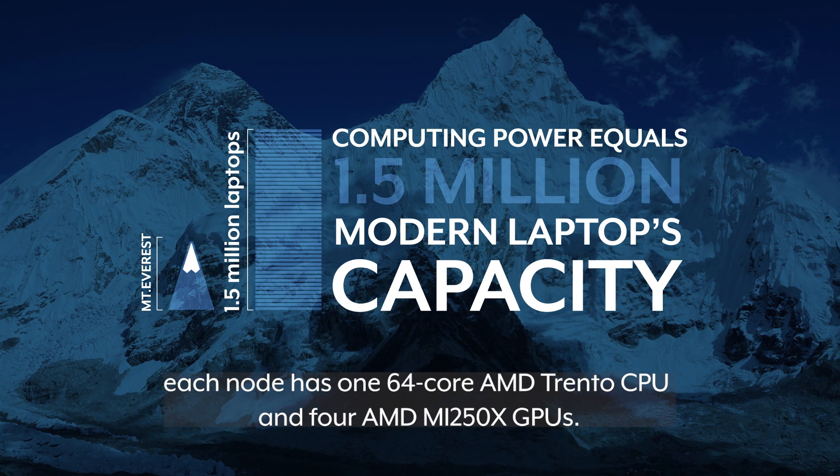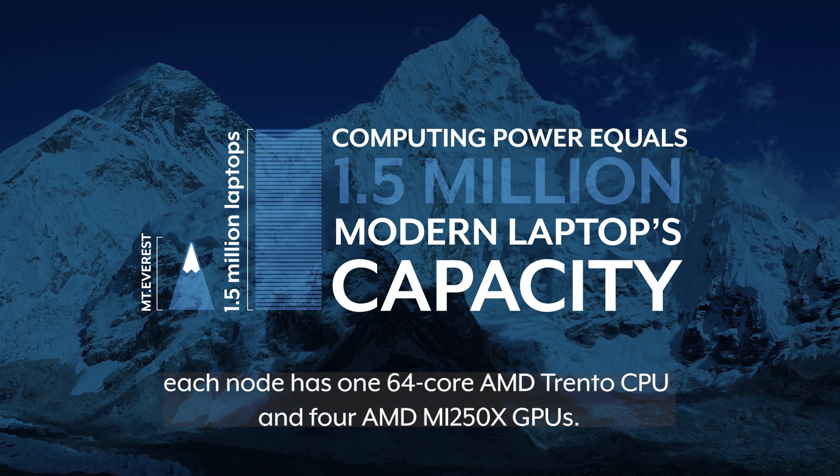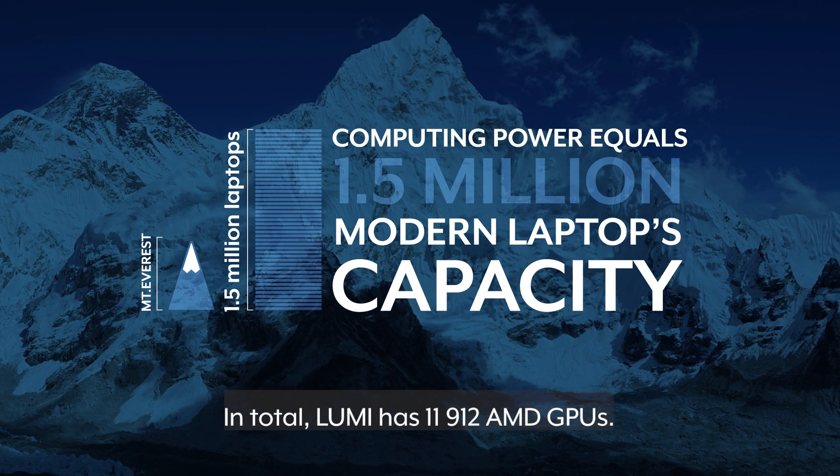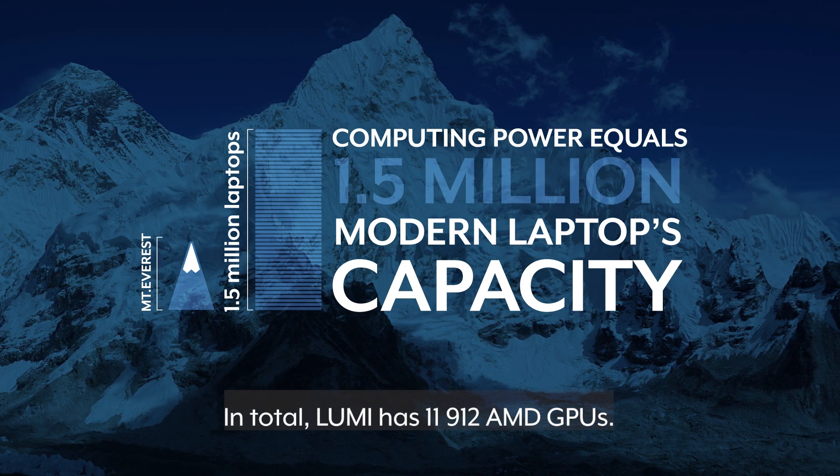Each node has one 64-core AMD Trento CPU and four AMD MI250X GPUs. In total, Lumi has 11,912 AMD GPUs.